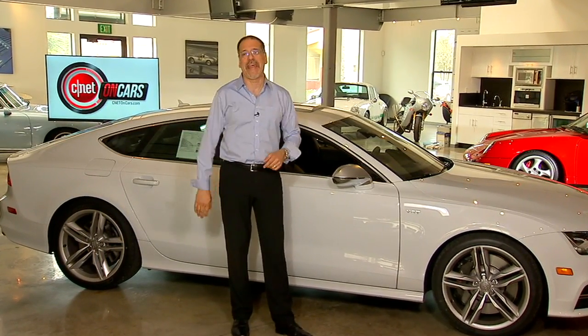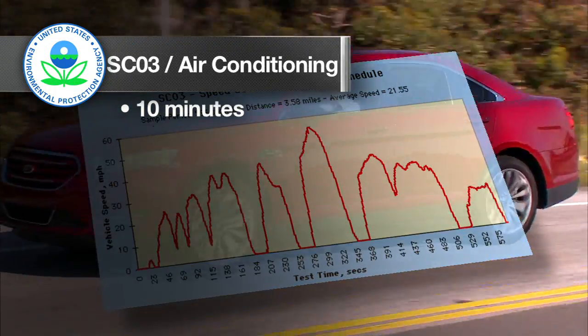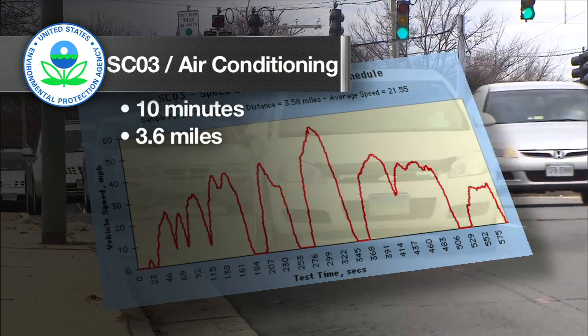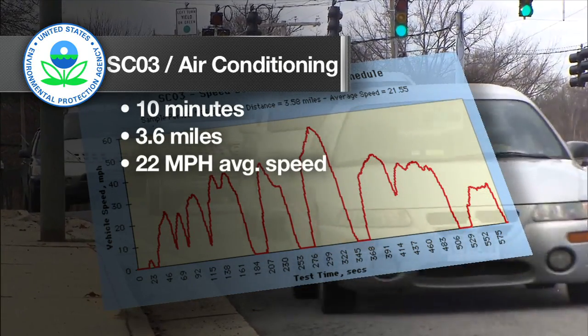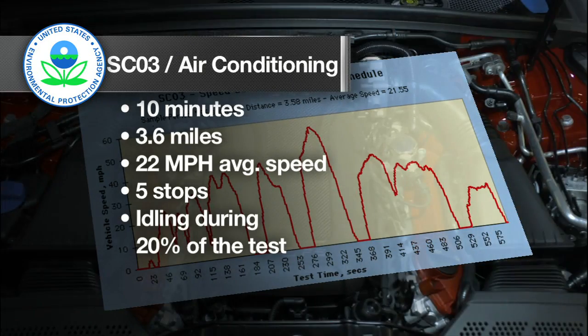That brings us to SC03, the other new test, but this one is done with the AC turned on — like you often have it. It's done at an ambient temperature of 95 degrees Fahrenheit, about 10 minutes long, and very city-like: 3.6 miles averaging 22 miles an hour, not freeway oriented. There are five times when the vehicle stops and 20 percent of the time when it's idling.